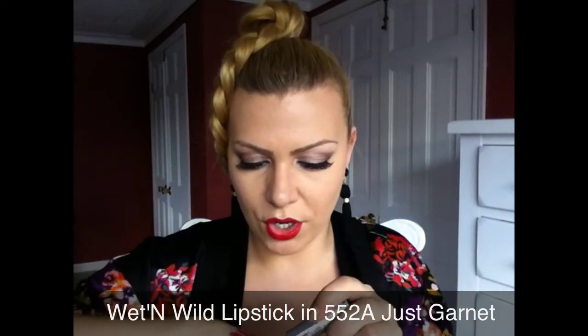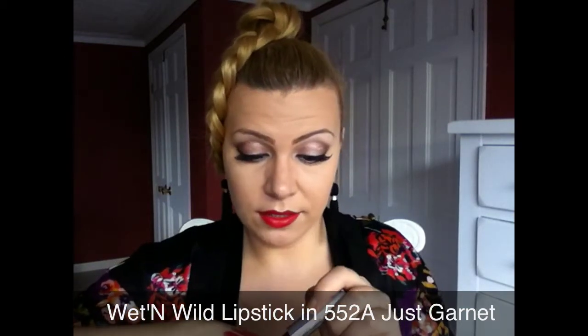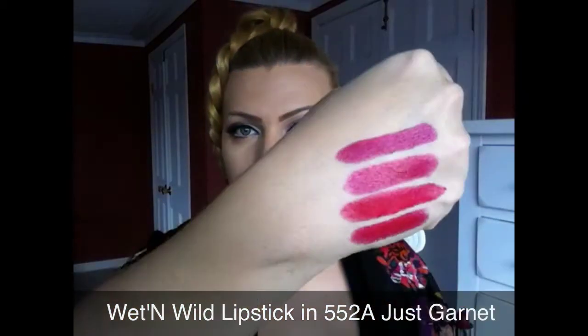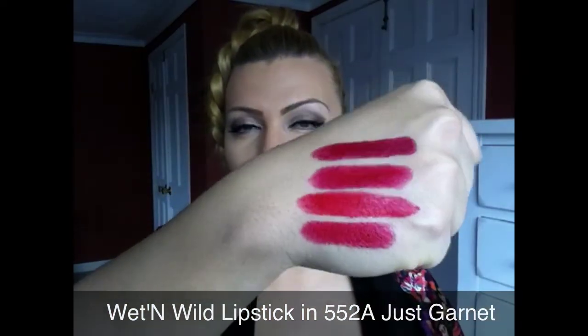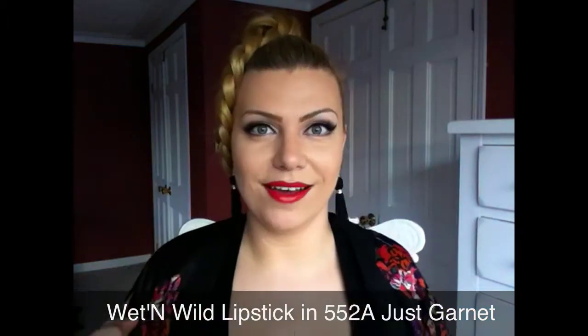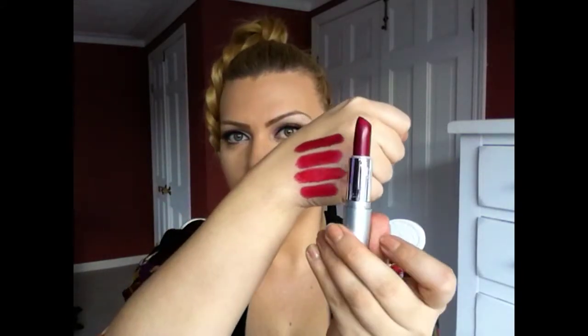Garnet 552A is a much more darker, more berry kind of red. I believe that these are extremely affordable — less than $2. You cannot beat this and you get so much product with great quality. I'm really impressed with these lipsticks.